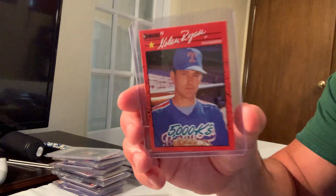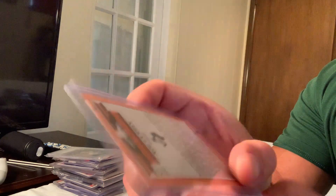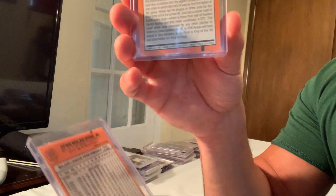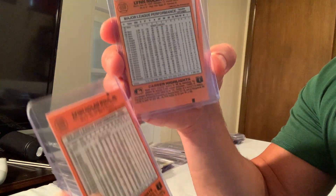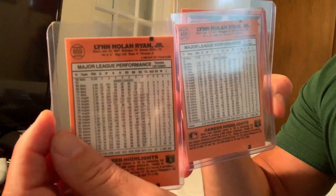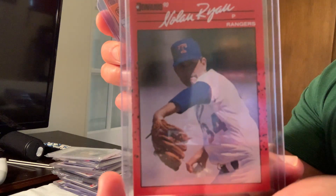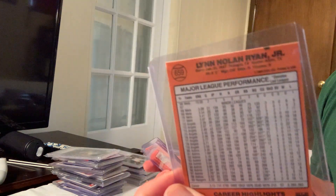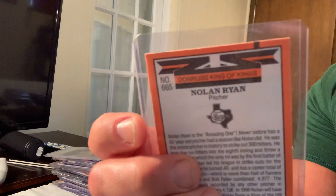Here's the 1990 Donruss error of Nolan Ryan — the error is that it says 'Donruss King of Kings' without his name. The real copy has his name. They also produced a 'King of Kings' card with the name on it, so the error is specifically the King of Kings version without the name. That sold for $2,199.